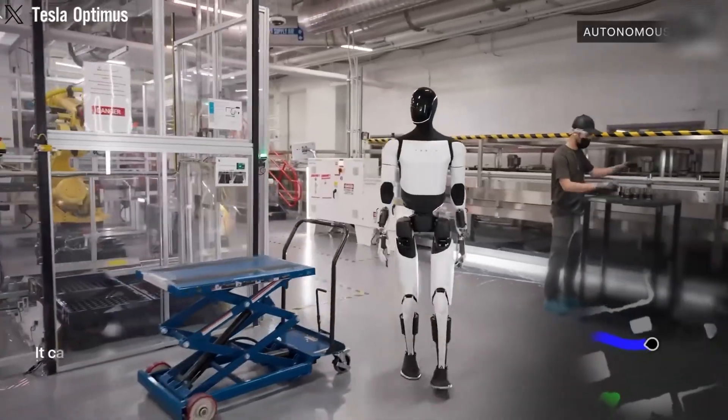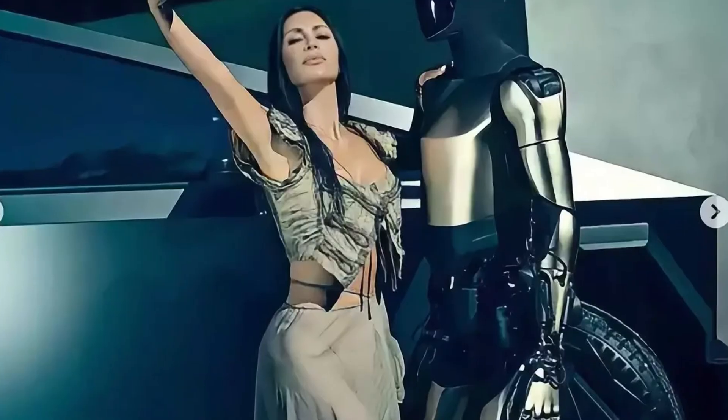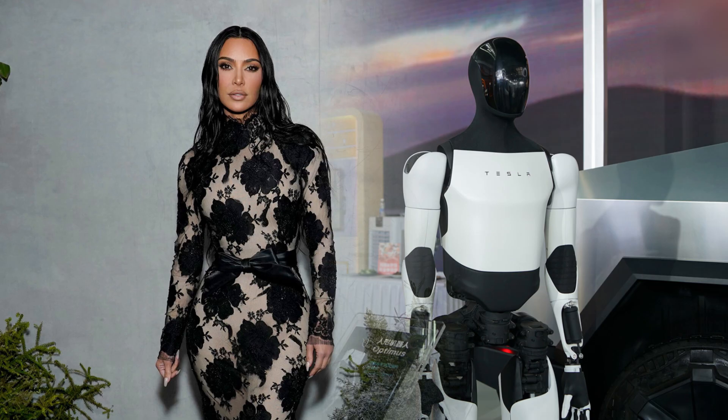Optimus is part of a larger ecosystem that includes self-driving cars, robotaxis, and renewable energy solutions. Musk's decision to enlist high-profile figures like Kim Kardashian to promote Optimus shows how seriously Tesla is taking this project.